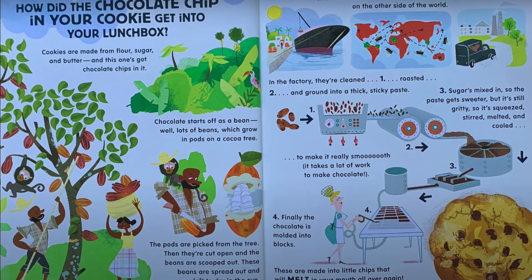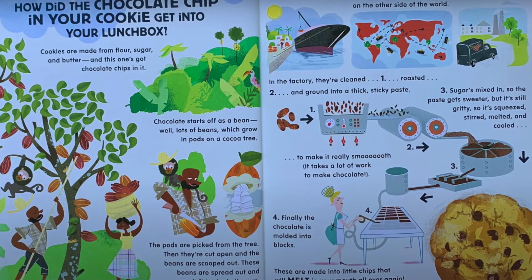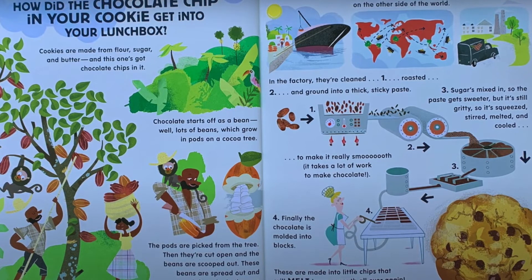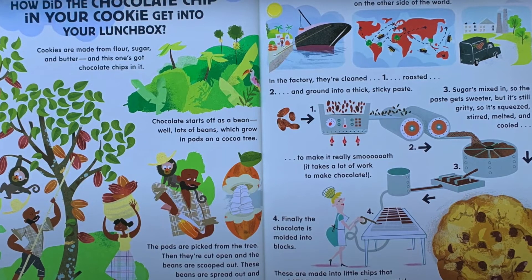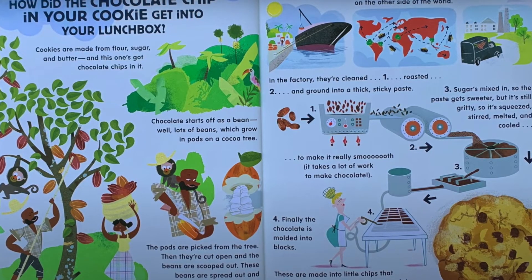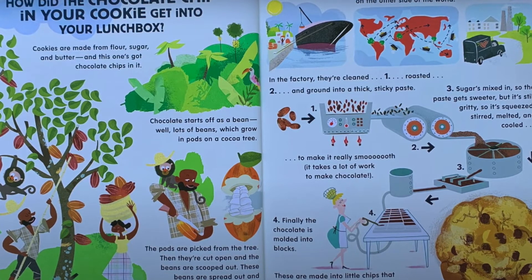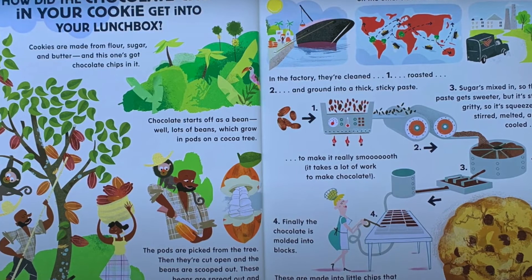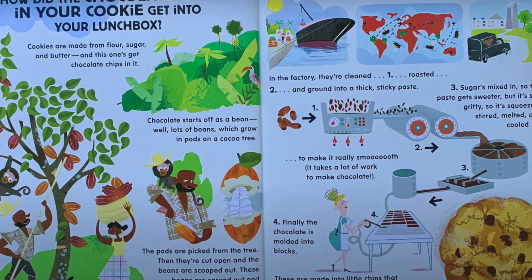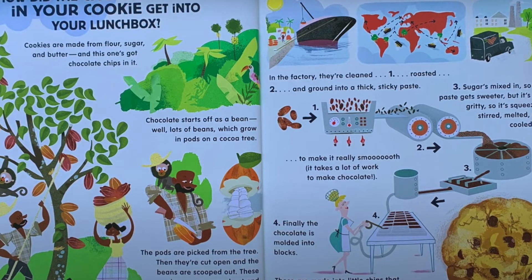How did the chocolate chip in your cookie get into your lunchbox? Cookies are made from flour, sugar and butter, and this one's got chocolate chips in it. Chocolate starts off as a bean — lots of beans, which grow in pods on a cocoa tree. The pods are picked from the tree, then they're cut open and the beans are scooped out. These beans are spread out and left to dry in the sun. The dried beans are taken to a factory, sometimes on the other side of the world.